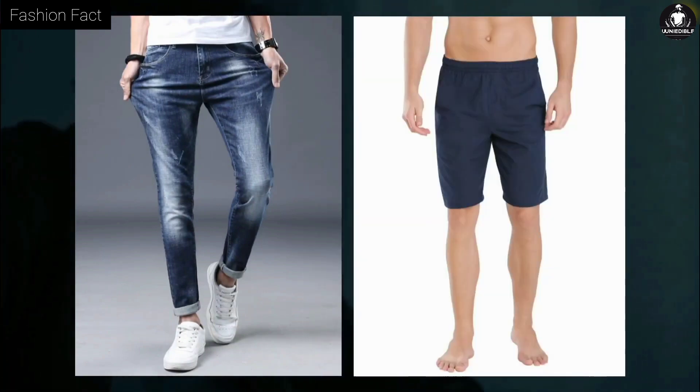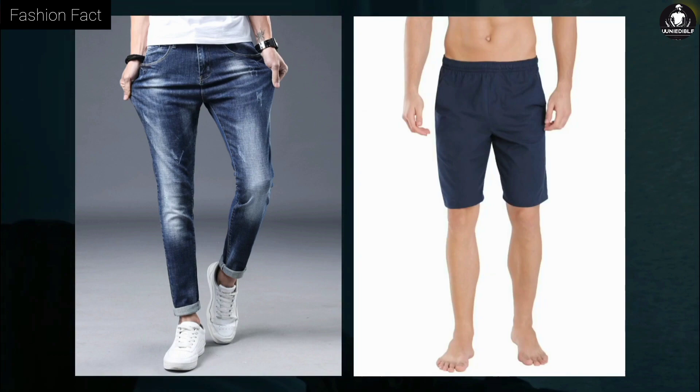Tip five: wearing shorts under your pants adds an extra layer of clothing on your thighs, which makes your thighs and legs look more muscular and improves your overall body structure.